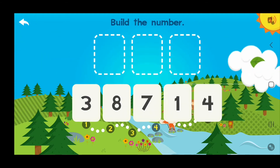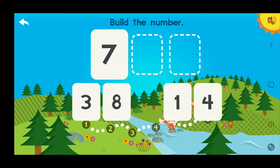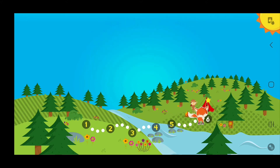Build the number 748! 7 hundreds, 4 tens, 8 ones — 748! You got it!